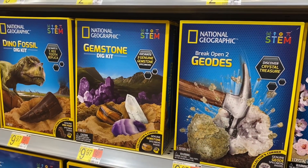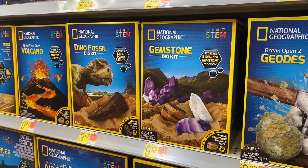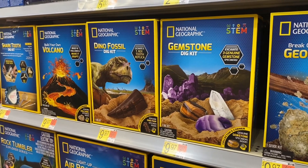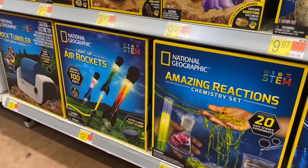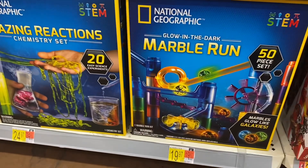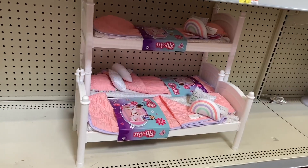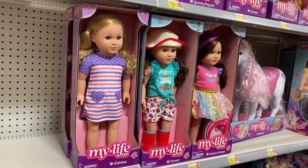They have National Geographic kits: break open geodes, gemstone dig kit, dino fossil, build your own volcano — I always wanted to do that — shark tooth, rock tumbler, air rockets, amazing reaction chemistry, and marble run. They also have My Life beds here for $22.97.